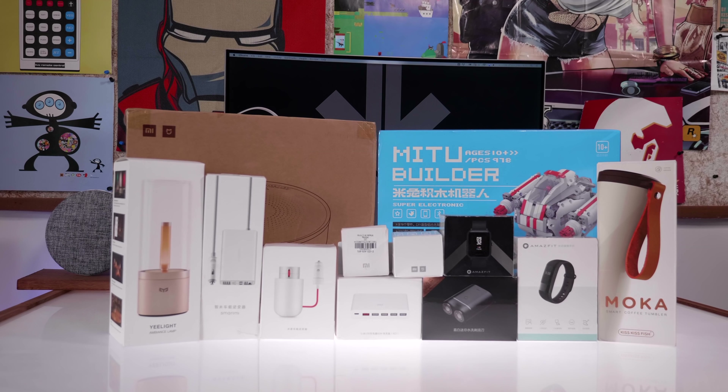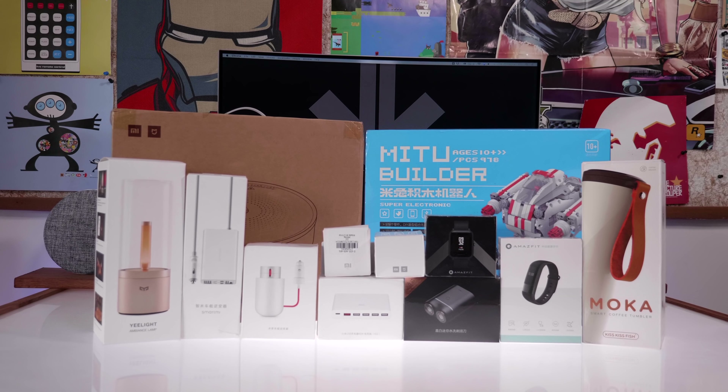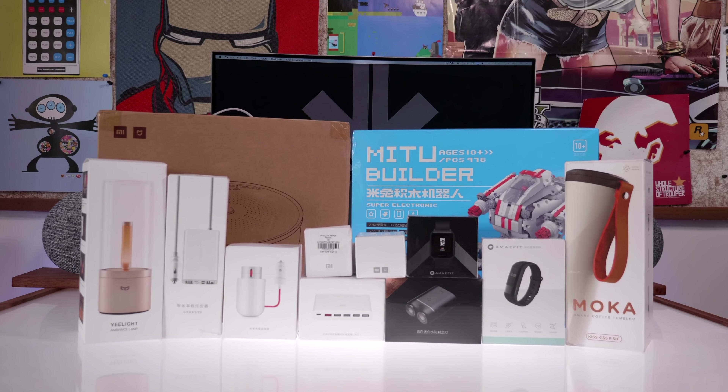Hey guys, what's up? This is Bharatiya watching iGan and we've got another episode of Top Tech and we're checking out the coolest Xiaomi tech that is not easily available in India. Let's quickly get started.